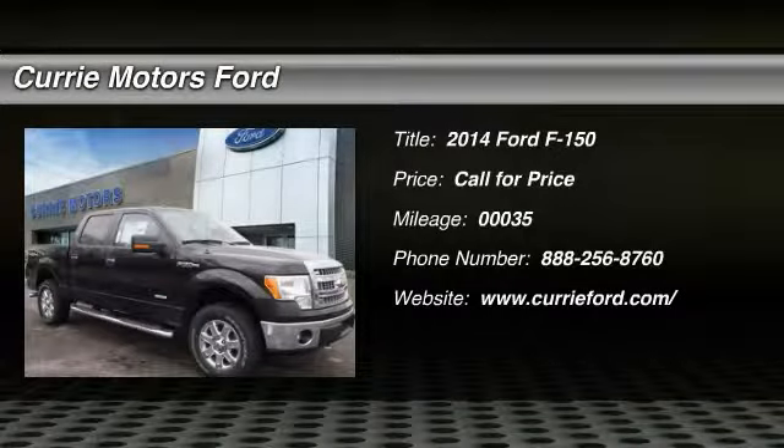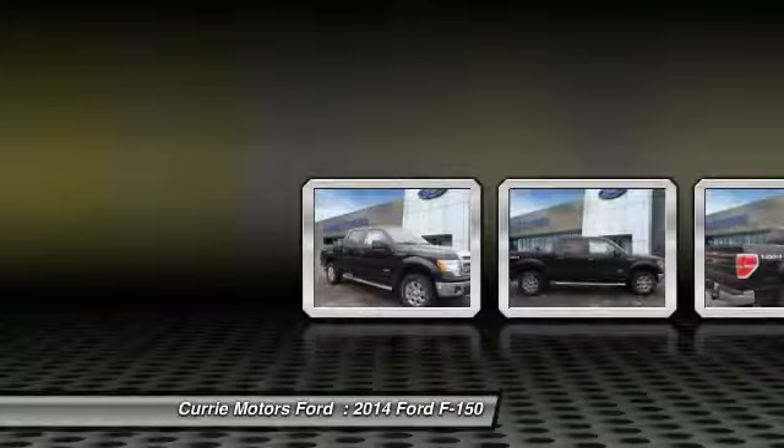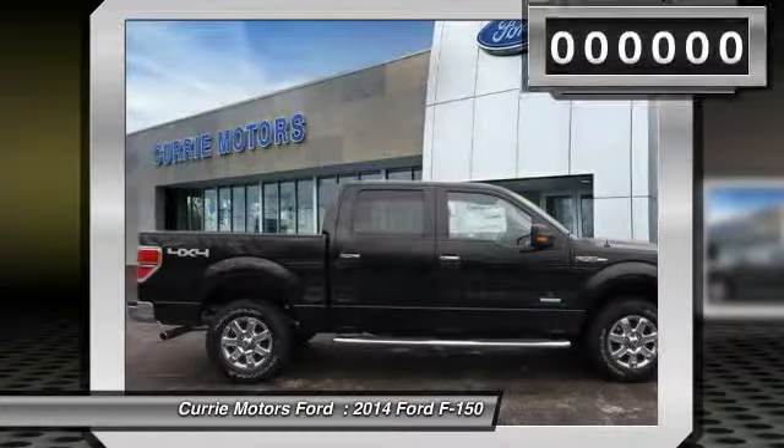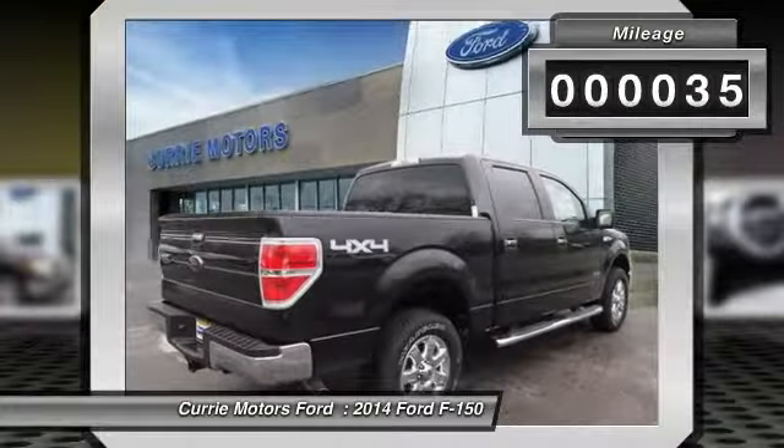The 2014 Ford F-150. A Ford F-150 knows how to handle any situation. It's built to follow orders. No whining. This vehicle has less than 100 miles.